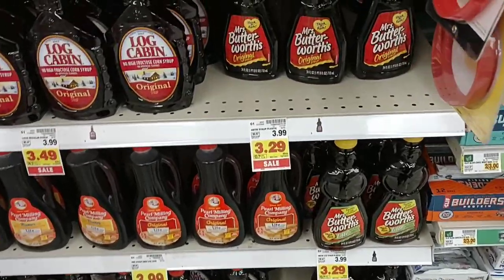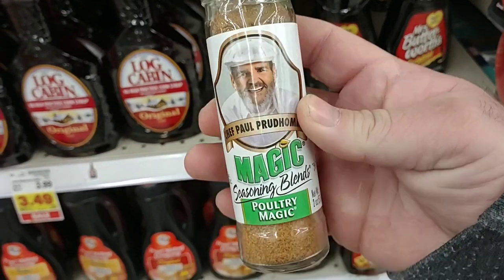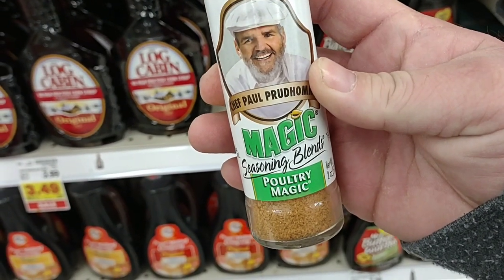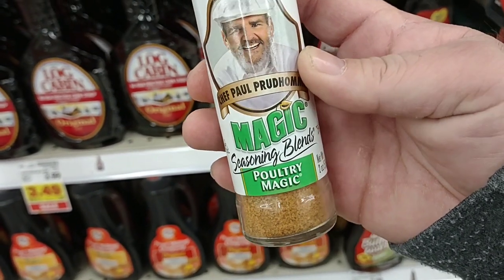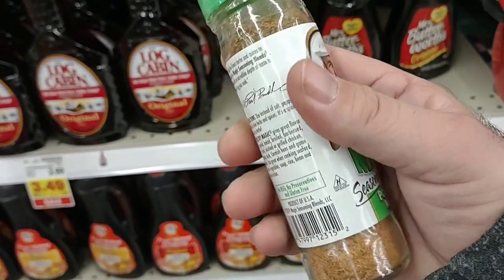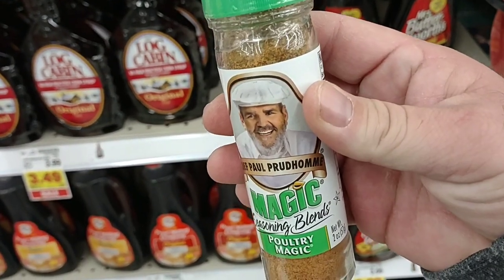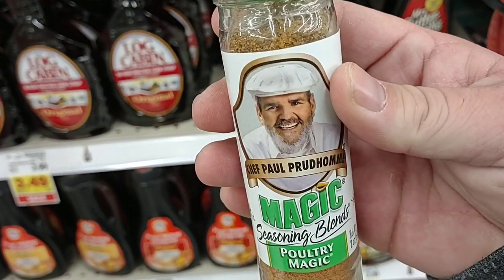The spice aisle was very backed up but one thing we already have — the true magic to my chicken and dumplings — is this Magic Seasoning Blend Poultry Magic. It's $3.99, used to be $2.99, it's gone up. But I'm telling you, you add this to it and it is magic. So as far as prices go, it's $20 for name brand here at Kroger.